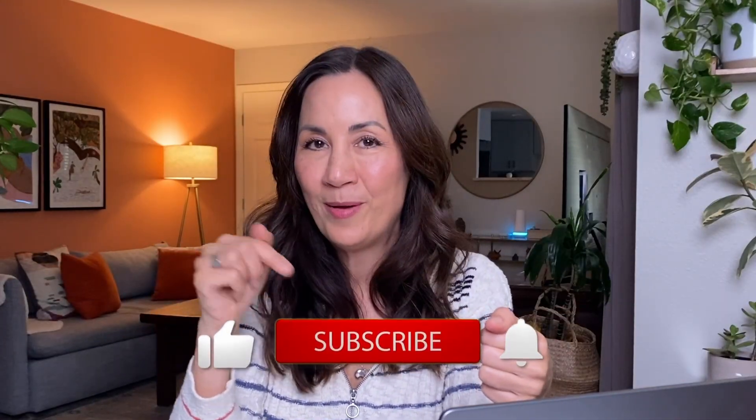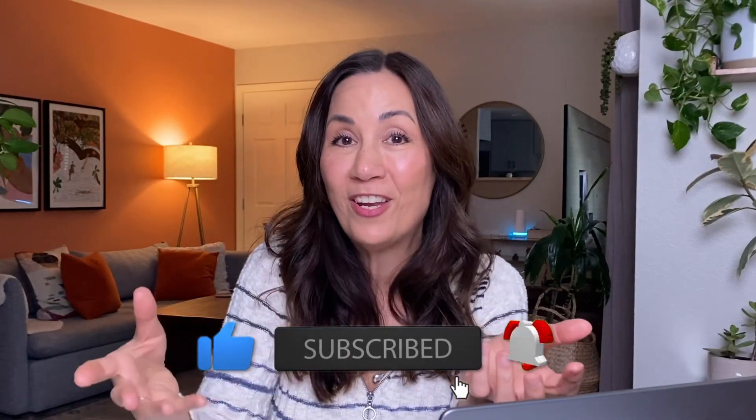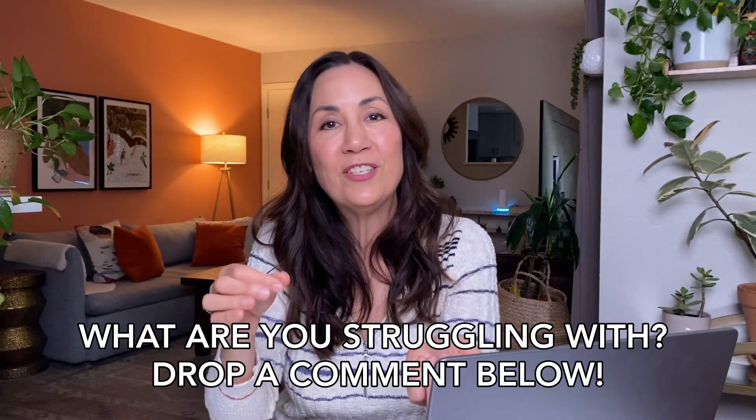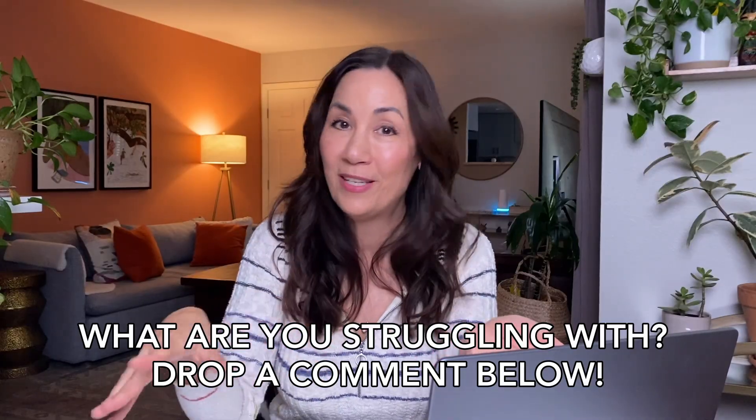By the way, if you're finding these tips helpful, please take a moment to subscribe to my channel. This really does help me continue to create free B2B marketing content that will help you get more leads and more business. And I have a question for you: what is your biggest struggle when it comes to optimizing blog posts? Drop me a comment below because I would love to help.